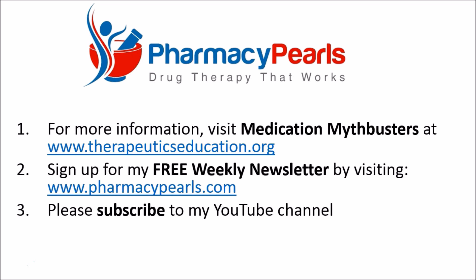For more information on the SPRINT trial, I'd encourage you to consult Medication Mythbusters at www.therapeuticseducation.org. To receive my free weekly newsletter, sign up at www.pharmacypearls.com. Please also show your support for Pharmacy Pearls by subscribing to my YouTube channel.